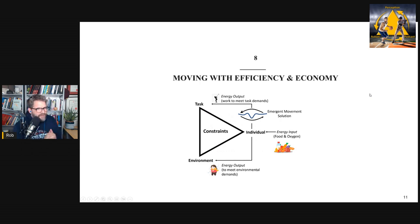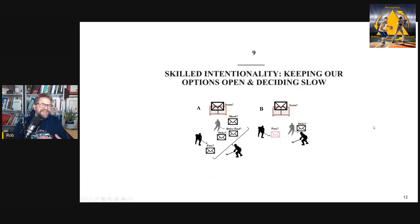Chapter eight addresses something often overlooked in skill acquisition: efficiency and economy. How can we have an effective movement solution that also uses less energy, so we don't fatigue quickly and have more energy in the fourth quarter or ninth inning? I discuss research on movement efficiency, how to measure it using some tools, and how to get athletes to move more efficiently. I argue that this is an important constraint your body places on self-organization.